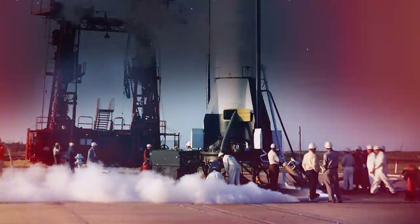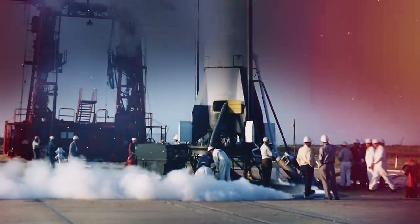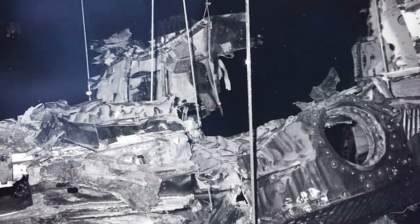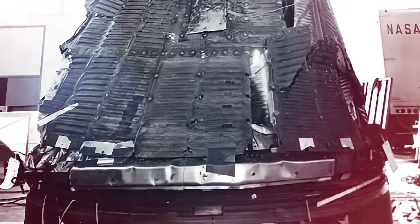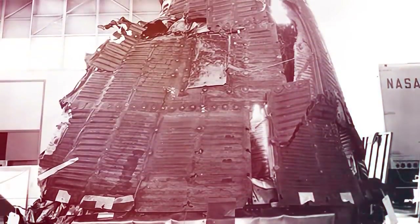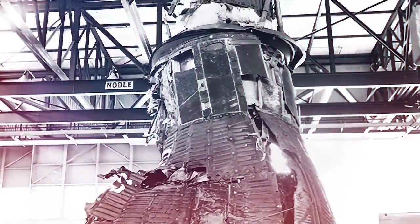Once on site, the team discovered that the space capsule seemed in good condition, but the Redstone's fins and skin had suffered damage. Over a thousand feet away, they found the launch escape tower buried in the sand. The MR-1 was sent to Huntsville for evaluation and refitting. A disaster had been averted, but an investigation was still pending on this demoralizing failure.